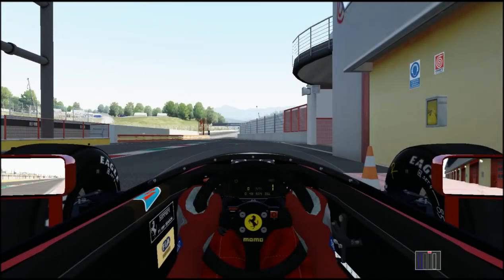Greetings all, FerrariMan601 here. Welcome to Mugello, and welcome aboard the Ferrari 643.